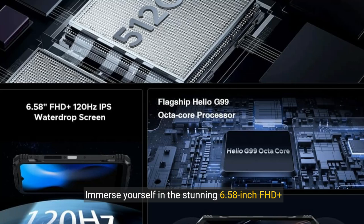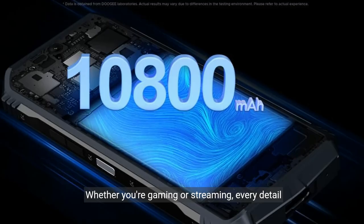Immerse yourself in the stunning 6.58-inch FHD+ display with a smooth 120 Hz refresh rate. Whether you're gaming or streaming, every detail comes to life with clarity.